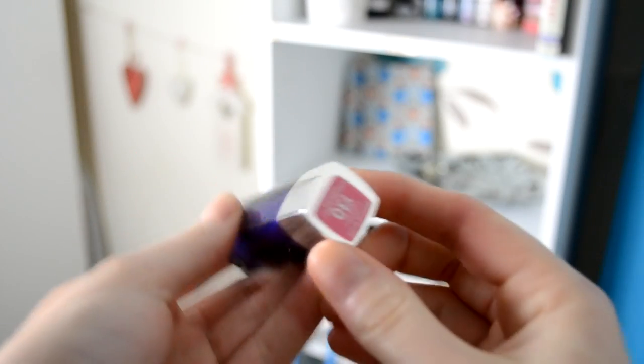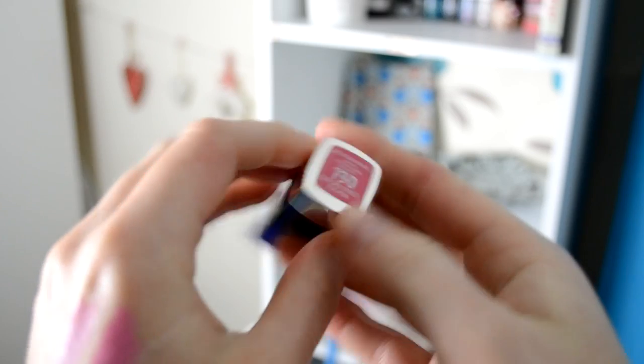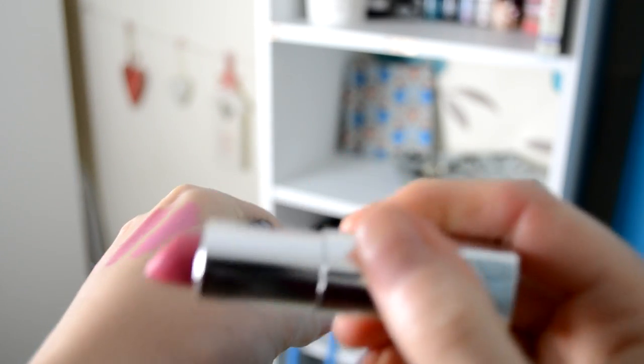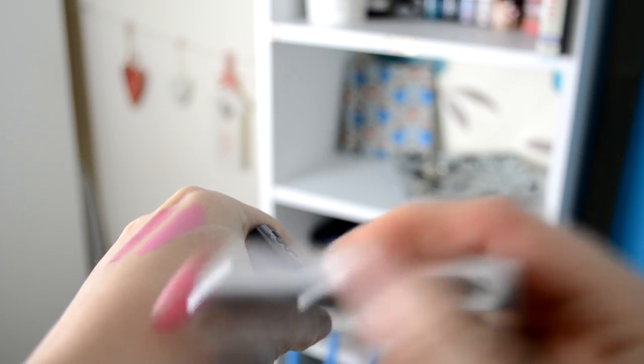The next lipstick I purchased was also by Rimmel but this one is from the ordinary range and it's 130 Oxford Street Fuchsia. It's a really bright elegant pink and it looks really beautiful for day-to-day wear. As I'm quite fair-skinned I like to wear quite rich pinks, and this is one of the colours I'm really loving. This one again retails for about £5.49, so it's not a break-the-bank purchase but it is a really beautiful lovely colour.